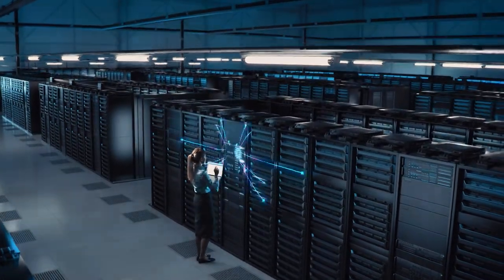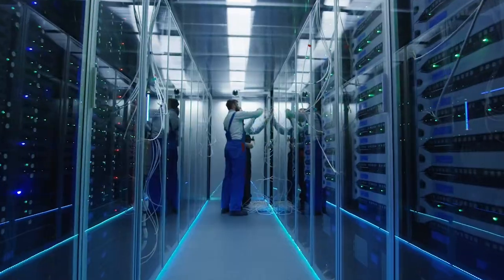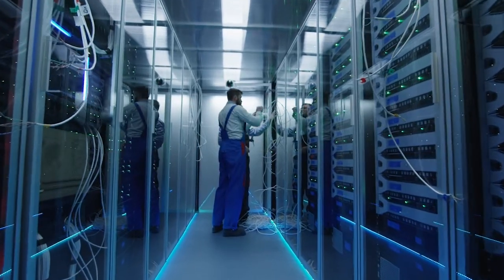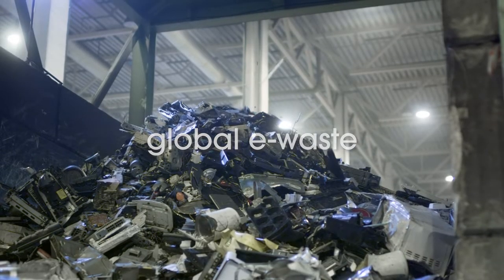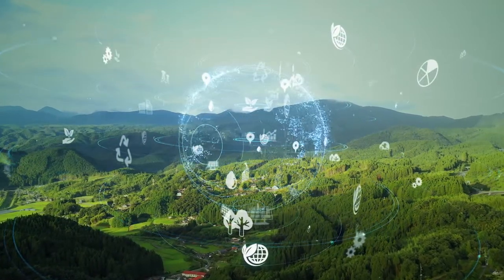An accelerated digital transformation is fostering cloud and edge infrastructure to grow exponentially. Data center product refresh cycles are shortening, forcing hyperscalers to reconsider the whole life cycle of their servers and hardware to avoid potential e-waste problems at a massive global scale. Today, circularity and sustainability are playing an essential role in data center architecture.